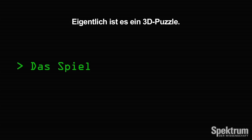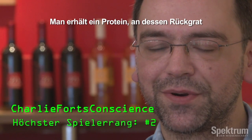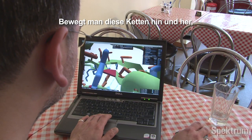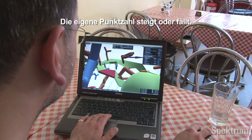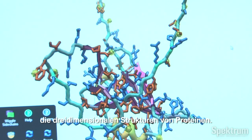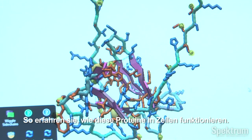It's essentially a 3D jigsaw puzzle. You're given a protein which comprises of a backbone and individual side chains, and by moving these around and changing the interactions, your score either goes up or down. Scientists are interested in working out the three-dimensional structures of proteins because they help understand how the proteins carry out their jobs.